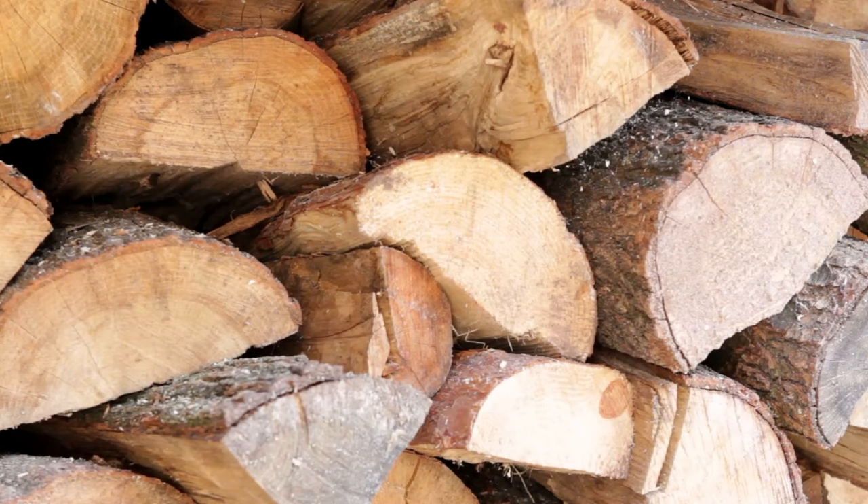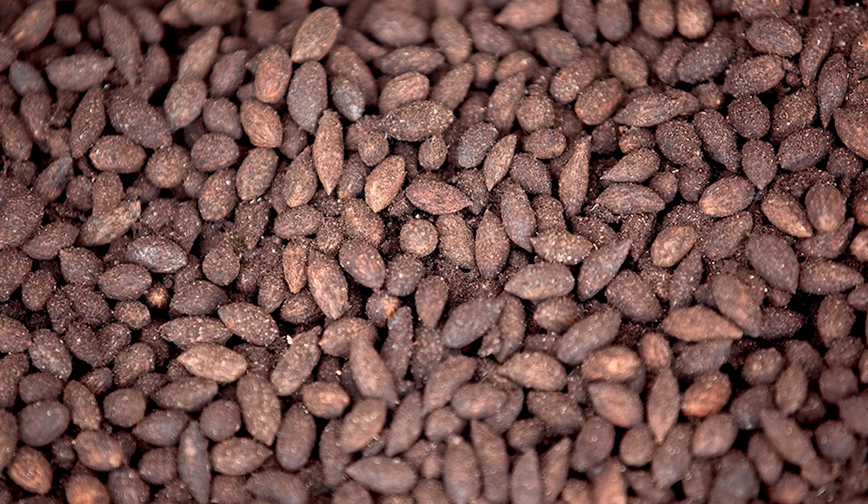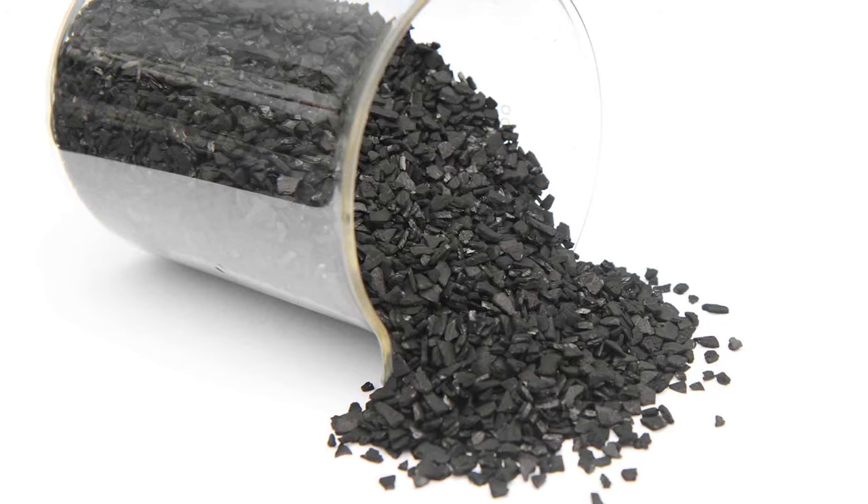Activated charcoal is made by burning natural carbon-rich materials such as bamboo, wood, coconut shells, olive pits, or coal in low oxygen concentrations. This process extracts hydrogen, methane, and tar from the material, reducing its weight and creating a black, mostly carbon substance. The remaining charcoal substance is activated by steaming it at very high temperatures or mixing it with chemical substances to eliminate any remaining non-carbon elements. Activated charcoal is not new to the scene.